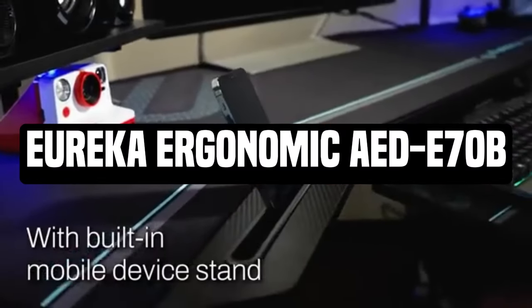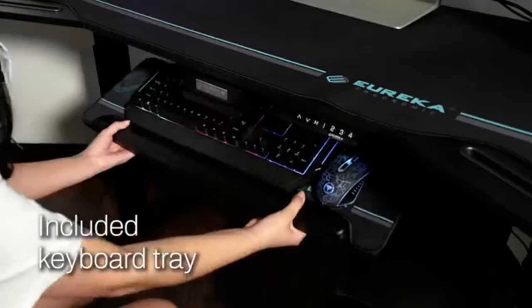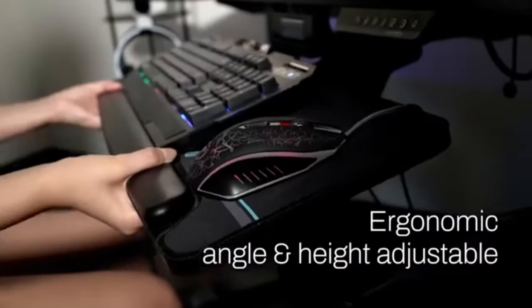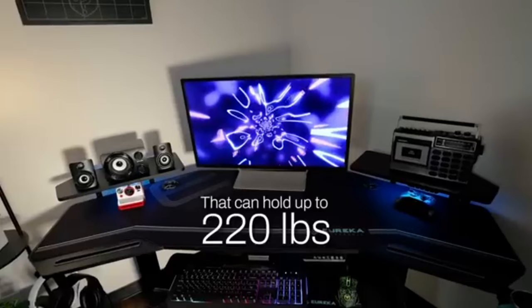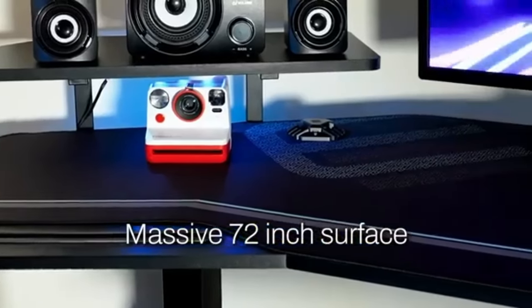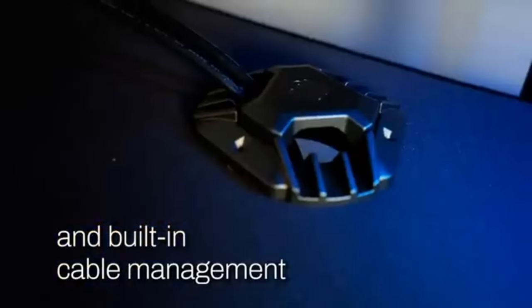Number 4: Eureka Ergonomic AED-E70B. Unlike some gaming desks that try to maximize the amount of space you have, the Eureka Ergonomic boldly wants to take up as much area as possible by spreading out in front of you, to the left and right. It's an all-encompassing experience, which means you have space around you to store everything you want. During our testing, we discovered that the Eureka Ergonomic Gaming Desk is remarkably durable for how much space it covers, with included accessories like the headphone and cup holders remaining firm no matter how much weight we piled on.